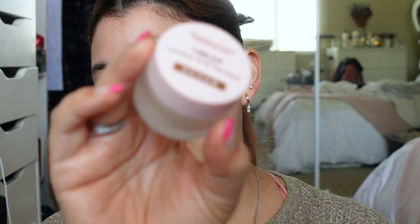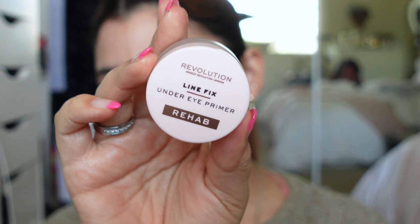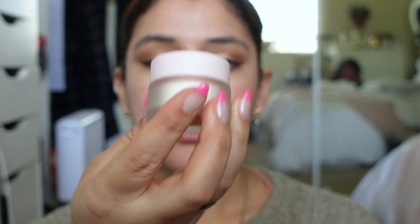For the primer I'm excited to try the Revolution Line Fix Under Eye Primer Rehab, which is supposed to smooth and fill fine lines before makeup application. I've heard Taylor Winn and Jessica Braun both say they can actually tell a difference when they use this versus when they don't. The packaging is so pretty — it looks very high end.